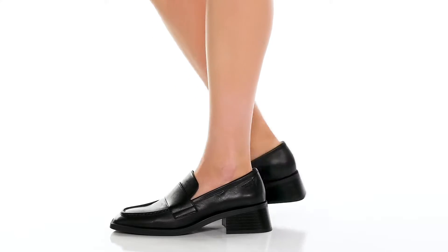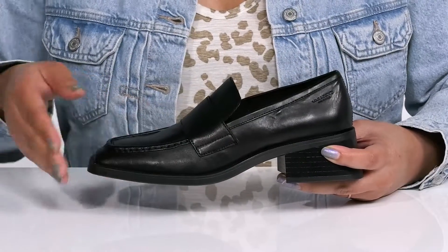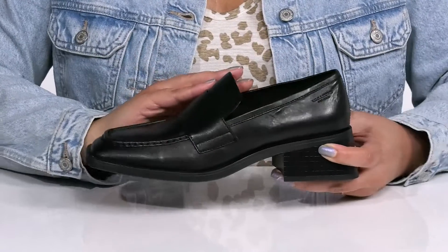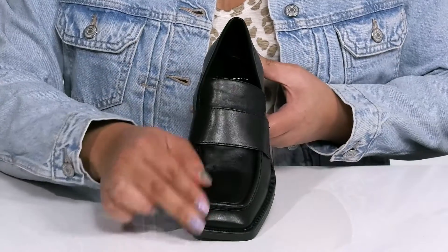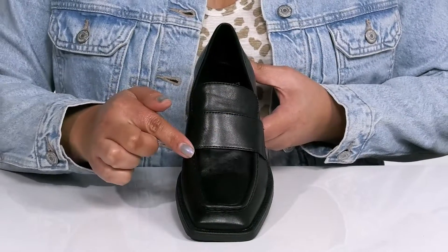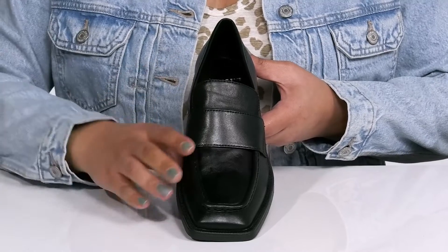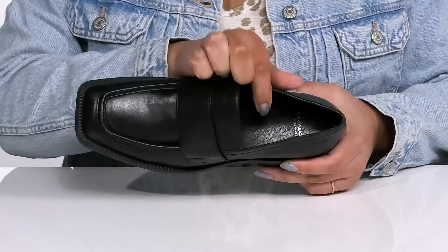Add some flair to your professional look with these shoes by Vagabond. They feature a leather upper with a square tail silhouette and wide open collar with notches on each side of the tongue for easy slip-on and ease of movement. They have a fixed strap that goes over the vamp with a mock toe design, giving you an edgy yet stylish look that's great for a day at the office.